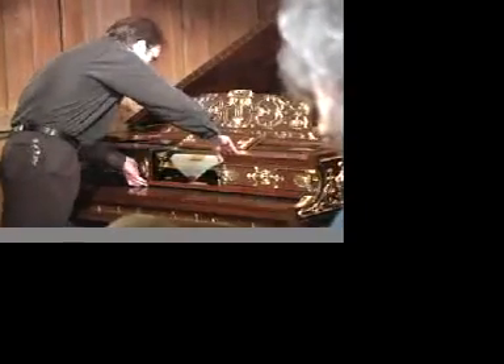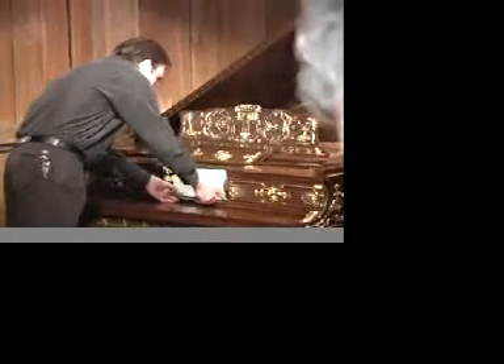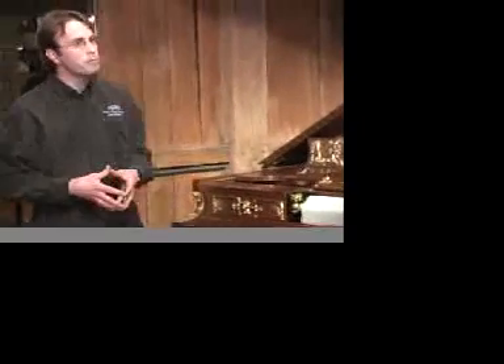A player piano has one hole per note — it simply bangs away at the next key. These rolls have dozens of perforations along the borders controlling the expression. Today, there are four companies that are still trying to do this with computers and electromagnets, and they're trying to catch up to what these companies achieved 100 years ago.